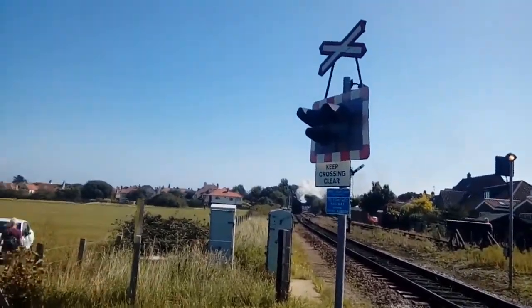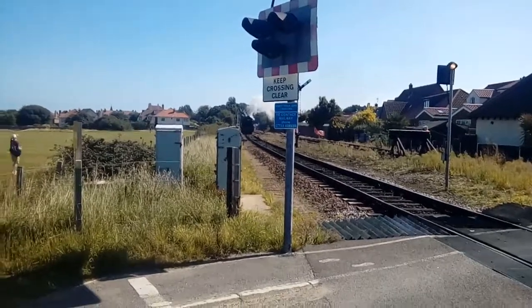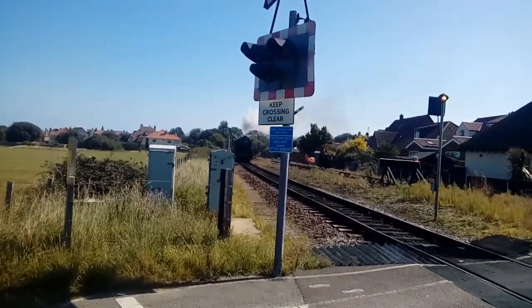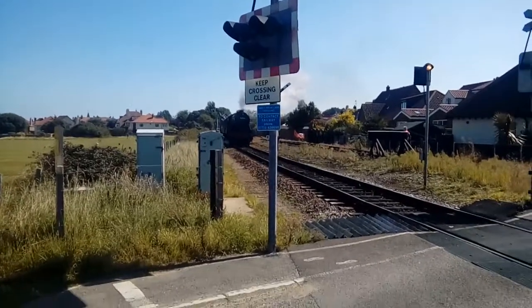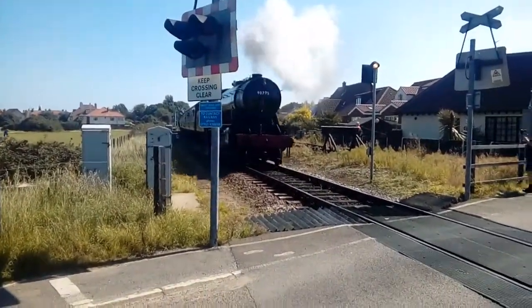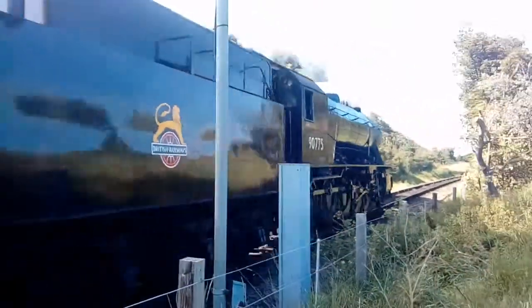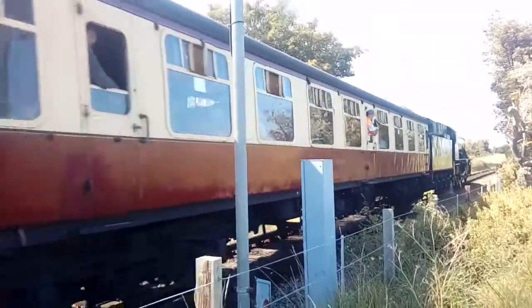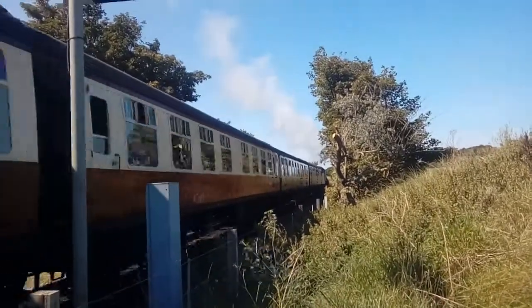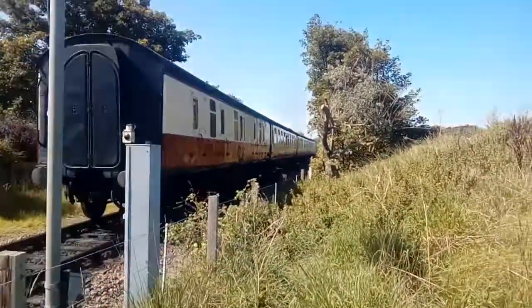The next train to come out of Sheringham is 90775. There's some kind of 9F with 10 drive wheels. 90775 to halt.